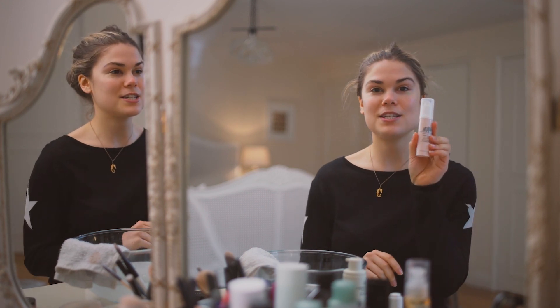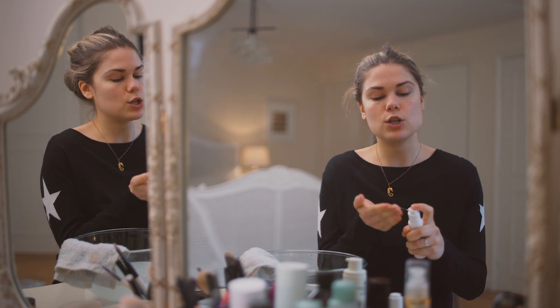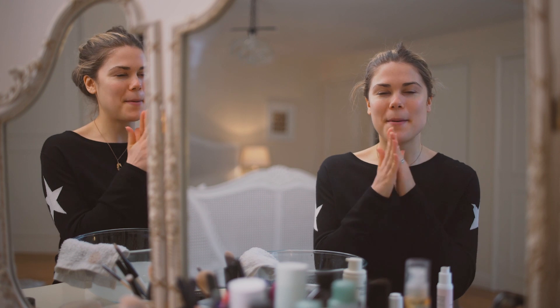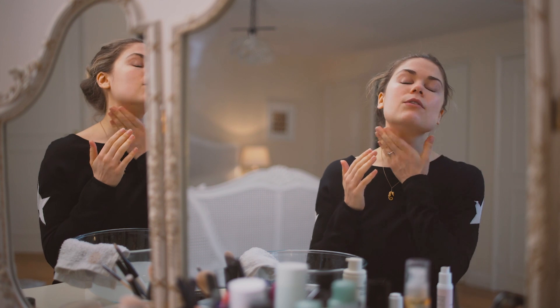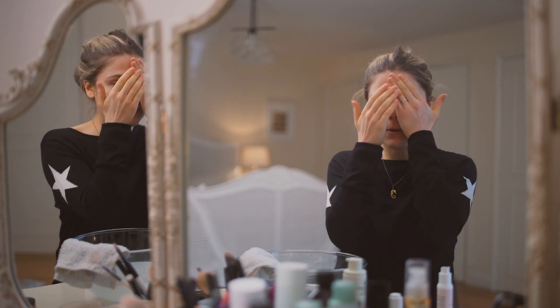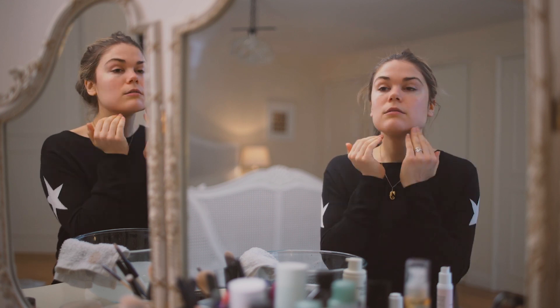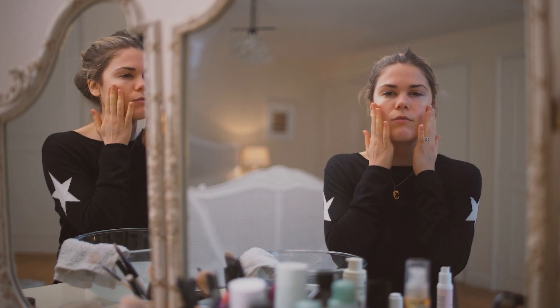Now it comes on to serum time. I'm using an Origins serum called Original Skin Renewal Serum. Love the pretty pink packaging. I just normally use two pumps into my fingers, warm them in my hands, and then just pop it onto my skin — patting it everywhere, even onto the neck as well. Then just working up towards the temples, putting it on gently. I really like this serum — it's very fresh, very light, just feels like it really sinks into the skin, especially after a nice deep clean.